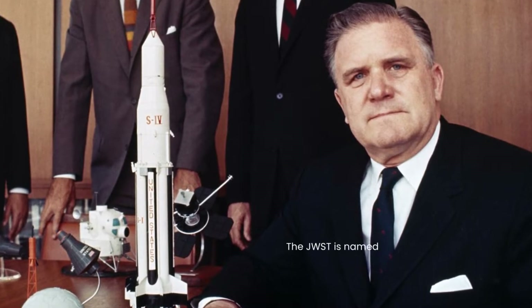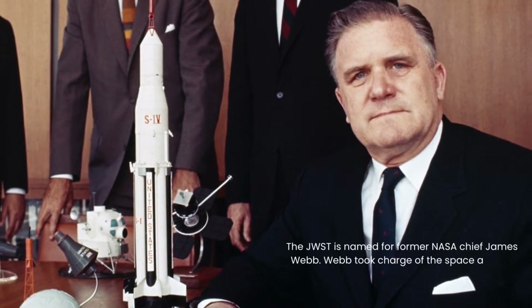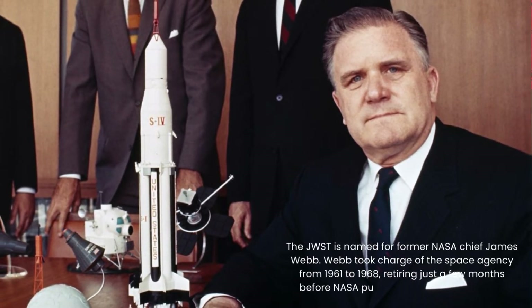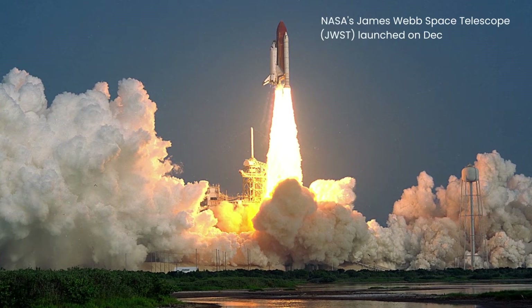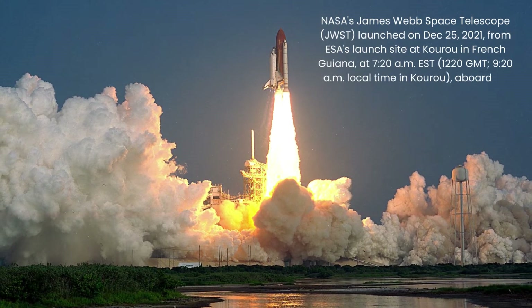The JWST is named for former NASA chief James Webb. Webb took charge of the space agency from 1961 to 1968, retiring just a few months before NASA put the first man on the moon. NASA's James Webb Space Telescope launched on December 25, 2021, from ESA's launch site at Kourou in French Guiana, at 7:20 a.m. EST, aboard an Arianespace Ariane-5 rocket.